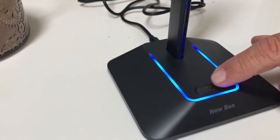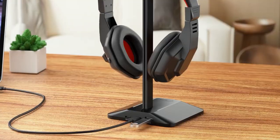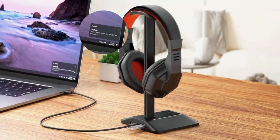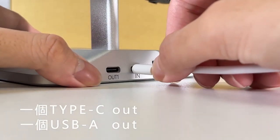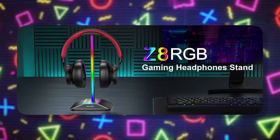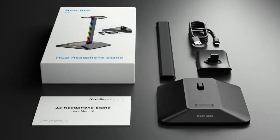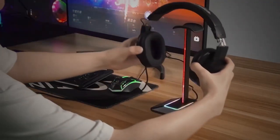Furthermore, its design accommodates all types of earphone accessories, making it suitable for various headphone sizes and providing versatility in usage. Overall, the Newbie RGB Headphone Stand combines functionality, style, and convenience, making it a great choice for anyone looking to declutter their desk, showcase their headphones, and enhance their gaming or audio setup.